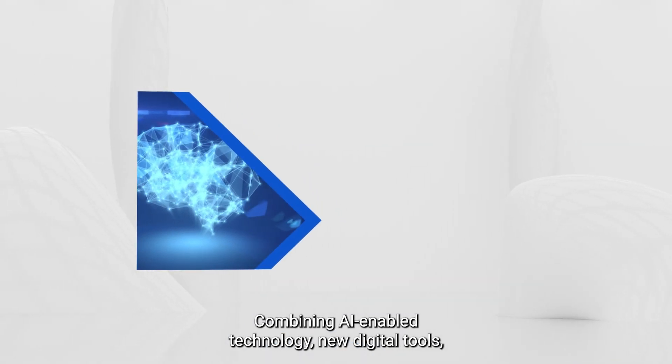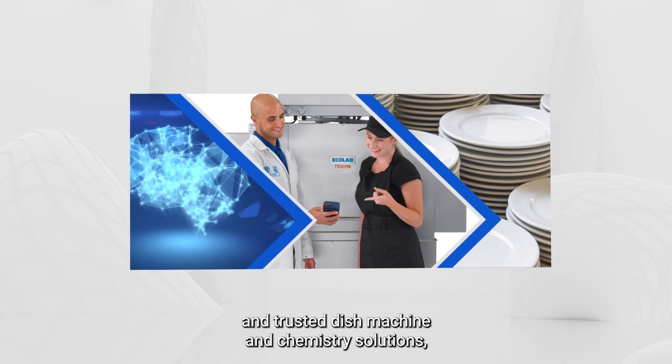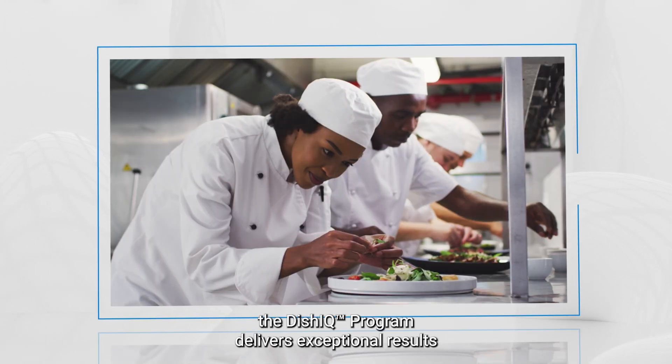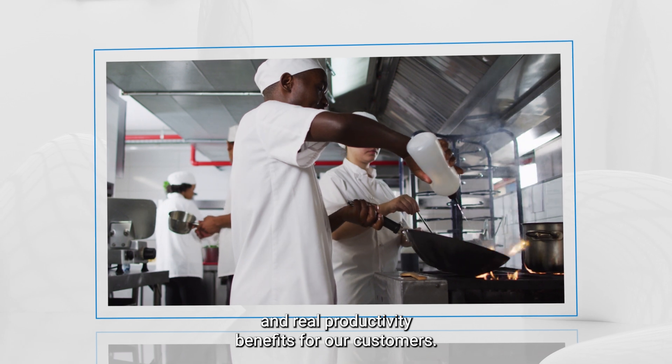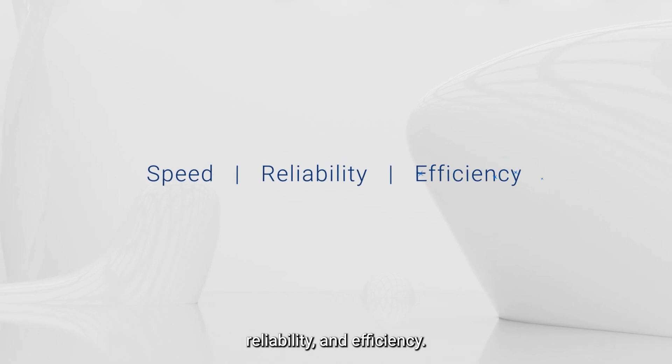Combining AI-enabled technology, new digital tools and trusted dish machine and chemistry solutions, the DISH IQ program delivers exceptional results and real productivity benefits for our customers. Extraordinary dish machine speed, reliability and efficiency.